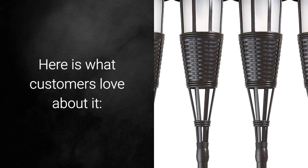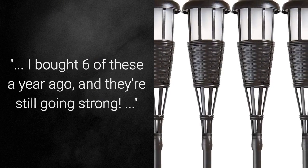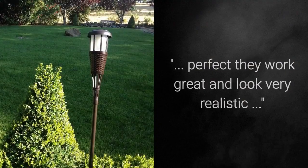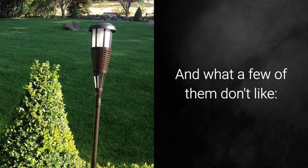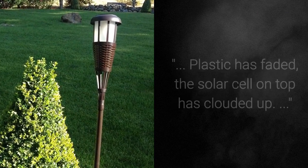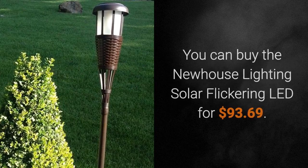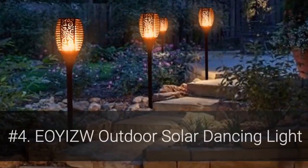Here is what customers love about it: 'I bought 6 of these a year ago and they're still going strong.' 'I have had them for 2 months now without any issues.' 'Perfect — they work great and look very realistic.' And what a few don't like: it rained a couple times and they stopped working; plastic has faded; the solar cell on top has clouded up. You can buy the Newhouse Lighting Solar Flickering LED for $93.69.